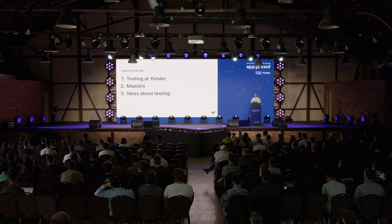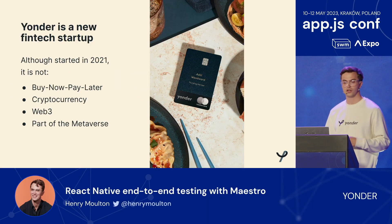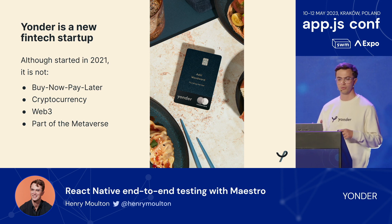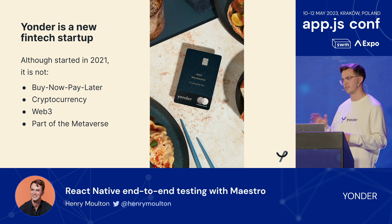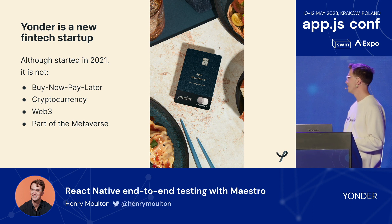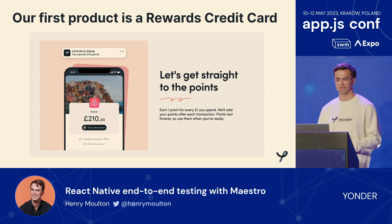So there are three parts of this talk: Testing at Yonder, Maestro, and a little bit about ideas for testing in the future. Section one: Testing at Yonder. Just to set the context — what is Yonder? Yonder is a new fintech startup, so we have unique testing constraints. We're in fintech, so we're regulated and have to be doing testing. We're also a startup, so we want to be able to move fast. Although started in 2021, we are not buy now pay later, cryptocurrency, Web3, or part of the metaverse.